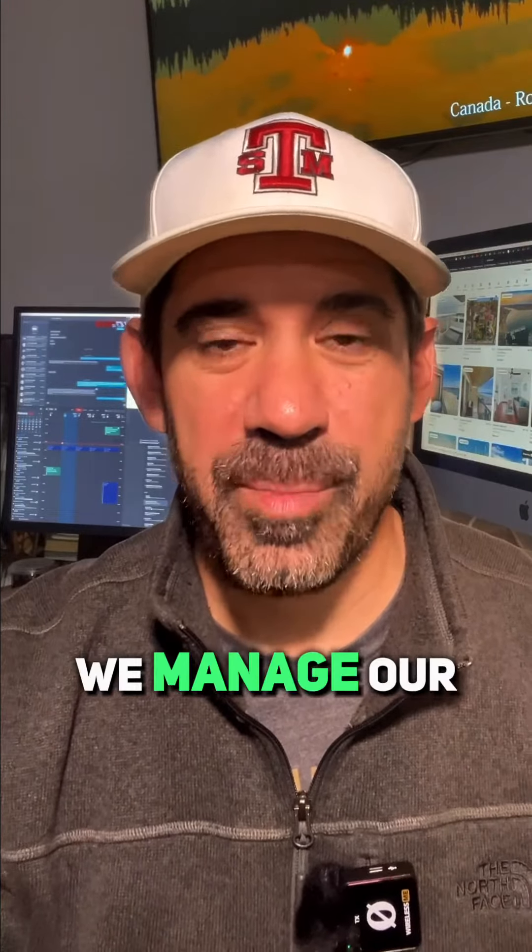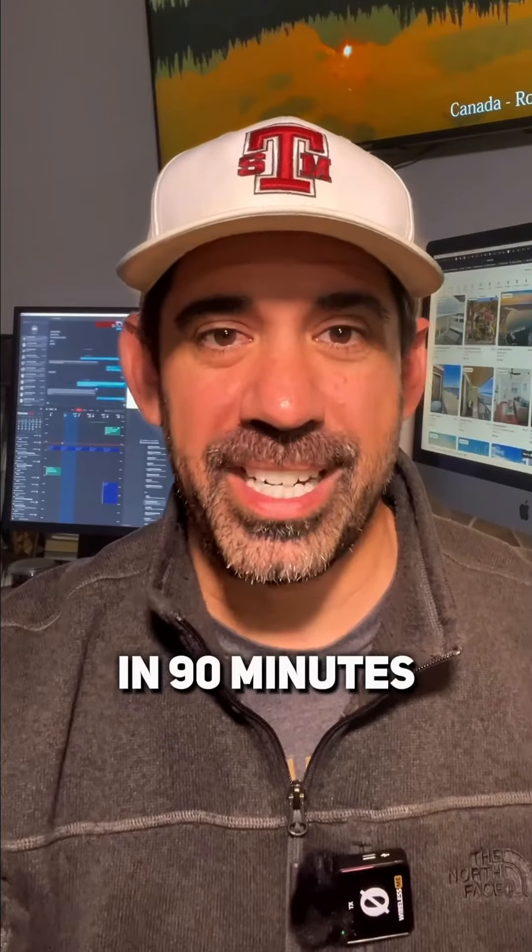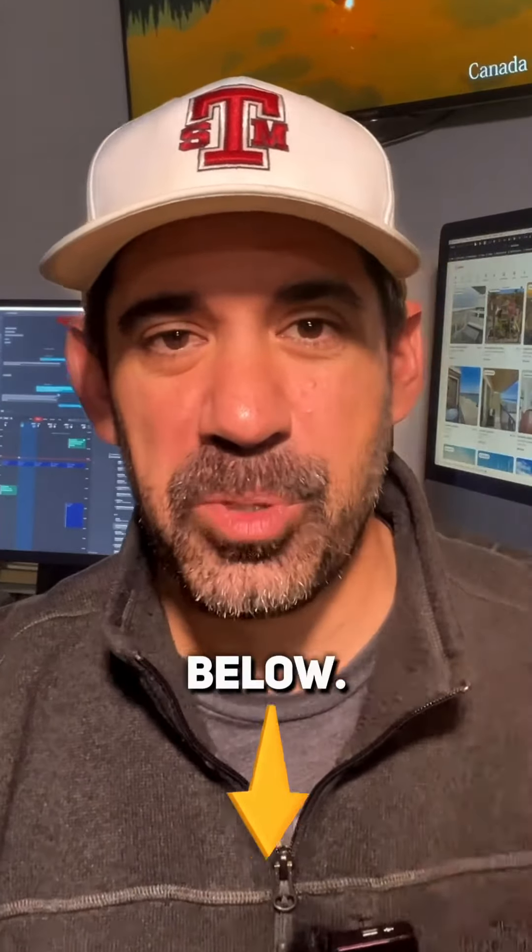To see our full tech stack and understand precisely how we manage our entire portfolio in 90 minutes or less per day, check out the description below.